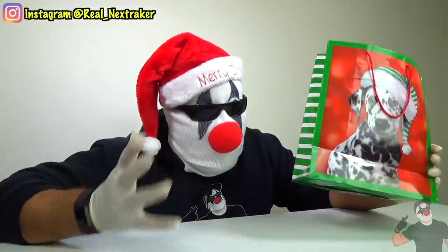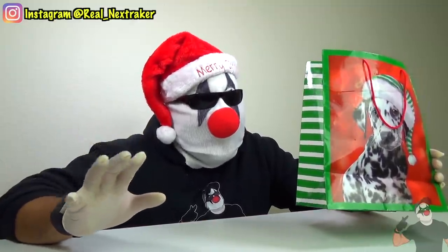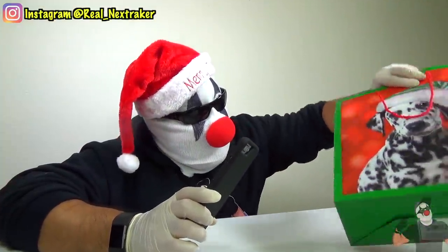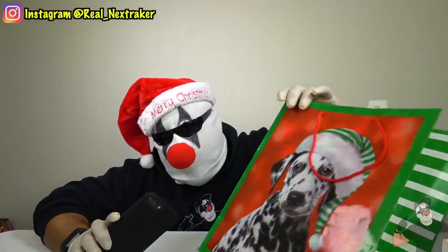Look at this cool gift bag — it's got a Dalmatian with a Santa hat on. Let's say that I opened this bag to the point where it ripped and got damaged, and I would not know where to find another similar bag. Well, a simple fix for that is to download a barcode reader on your phone and scan the barcode on the bottom to find out where the bag came from. That way, you can replace it and it'll seem like you never even messed with it.